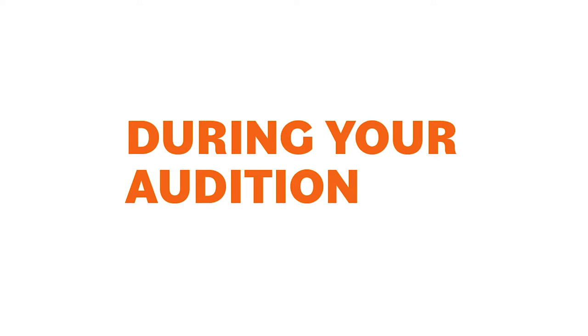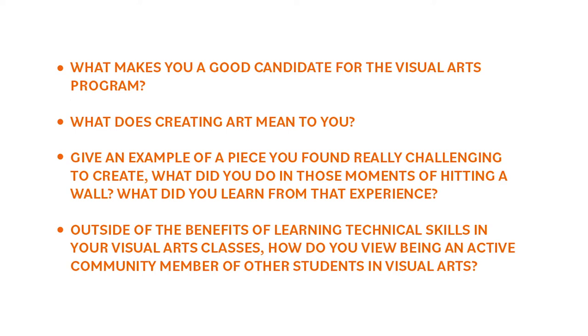Here are some sample questions you might be asked to answer: What makes you a good candidate for the visual arts program? What does creating art mean to you? Give an example of a piece that you found really challenging to create. What did you do in those moments of hitting the wall? What did you learn from that experience? Outside of learning technical skills in your visual arts classes, how do you view being an active community member among other students in visual arts?